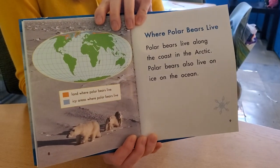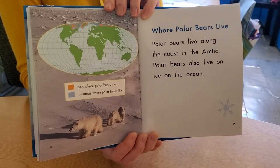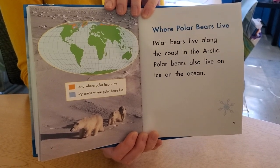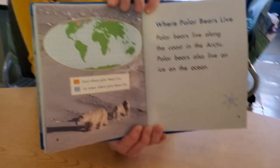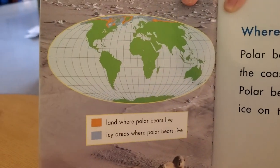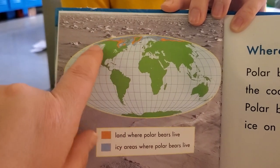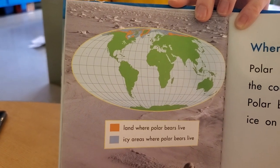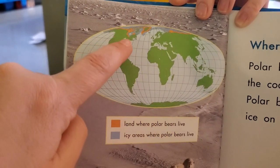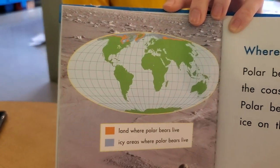I see a text feature — where polar bears live. Polar bears live along the coast in the Arctic. Polar bears also live on ice in the ocean. Here we see our map. The orange part is land where polar bears live, and then the blue areas are icy areas where they live — there's no land underneath, that's just frozen ocean.